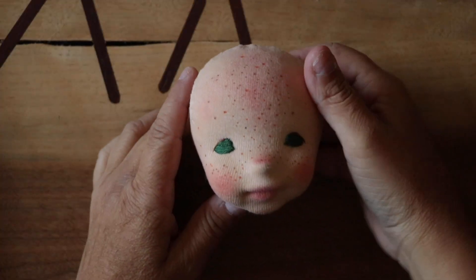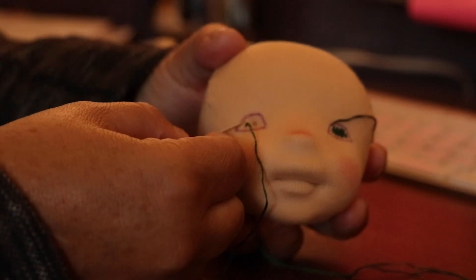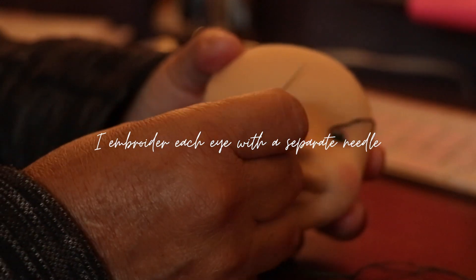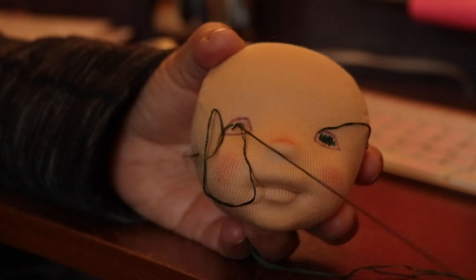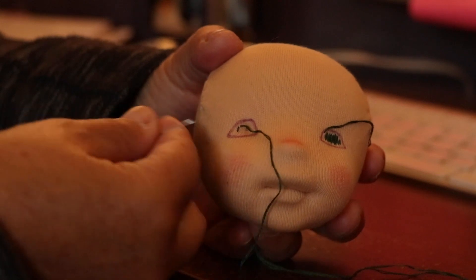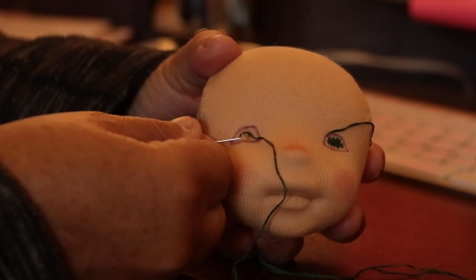We chose a deep green for her velvety eyes, and as you must know, embroidering doll eyes takes a literal aeon — the most nerve-wracking stage of the doll's process. You can make or break the doll with the eyes. They don't have to be a complicated shape in order to portray emotion, but they have to be just right for the personality you're trying to convey.